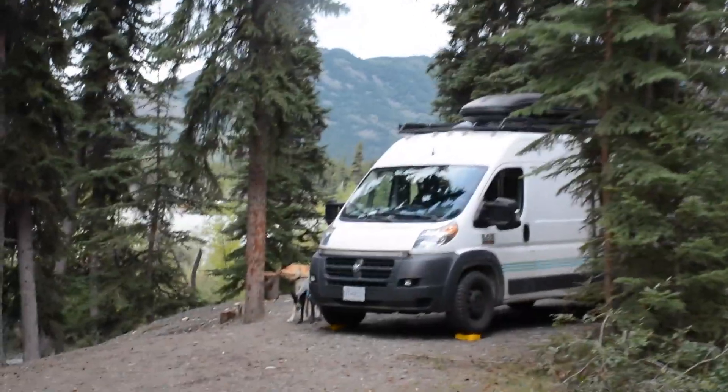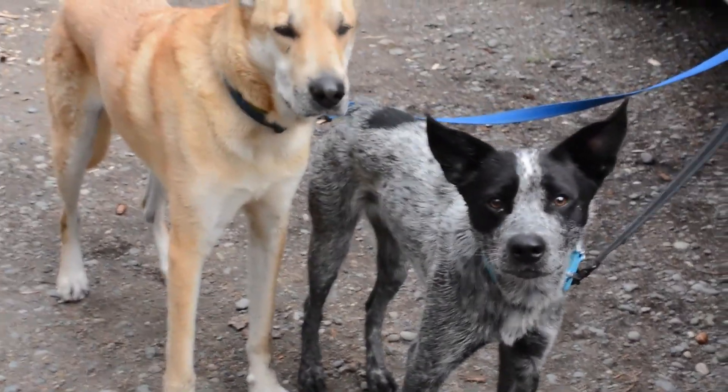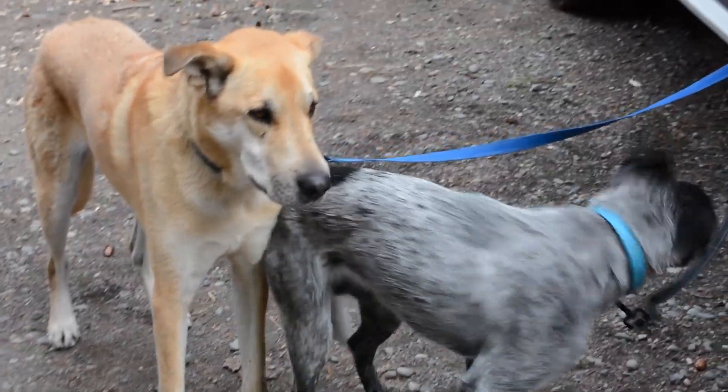This was our spot for the night — first night in the Yukon. Doggies, what did you think of this campsite? You like it?